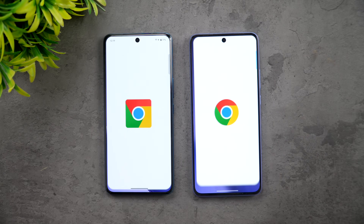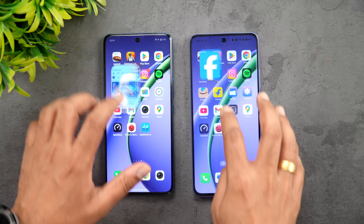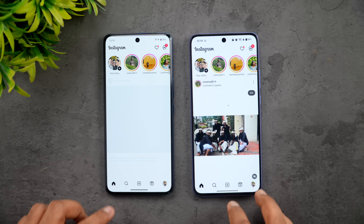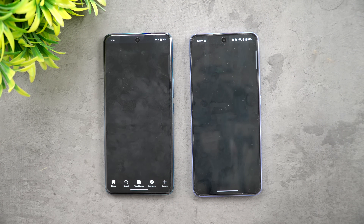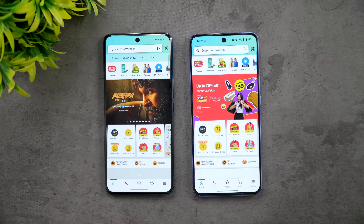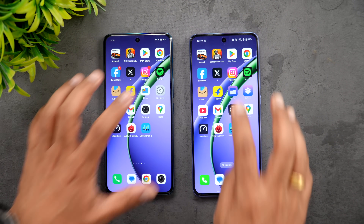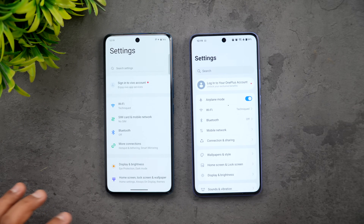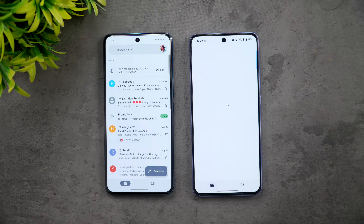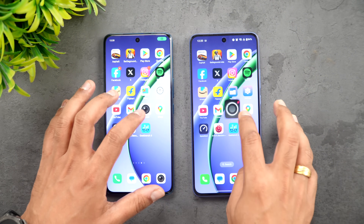Next is the Play Store - again T4 Pro was faster. Chrome browser - again T4 Pro was faster. Facebook - almost the same time. Twitter - OnePlus was faster. Instagram - again OnePlus is faster. Spotify - again OnePlus is faster. Amazon - OnePlus is faster. Flipkart - Vivo is faster. File Manager - OnePlus is faster. Settings - almost the same time. YouTube - Vivo is faster. Gmail - Vivo is faster. Camera - Vivo is slightly faster.